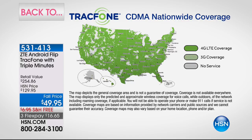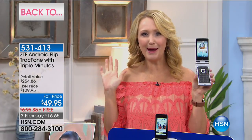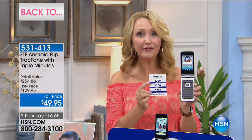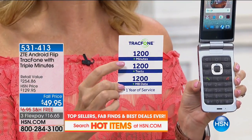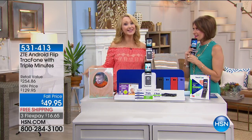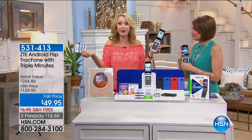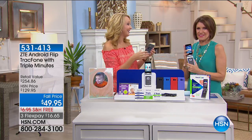People call into the show all the time saying they're spending $100 every single month for cell service. You don't have to do that. This amount of money might be the last you spend on your cell service for an entire year. We're loading you up with $100 worth of airtime: 1,200 minutes to talk, 1,200 text messages, and 1,200 megabytes of data. If you talk about 100 minutes a month, text about 100 times, and use a hotspot, this package could last an entire year.